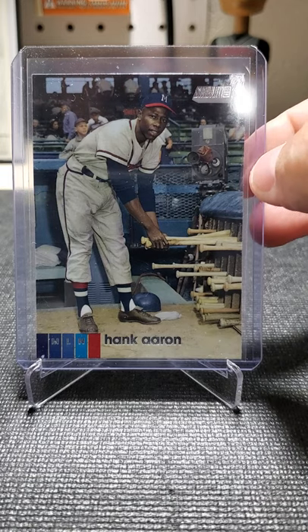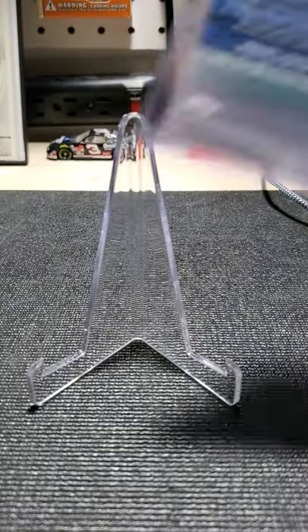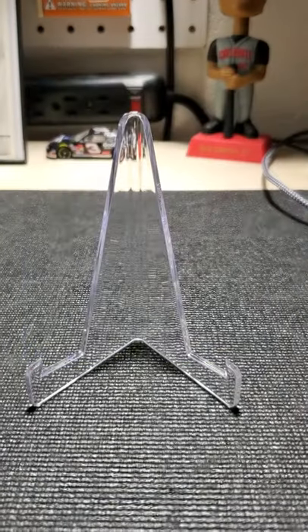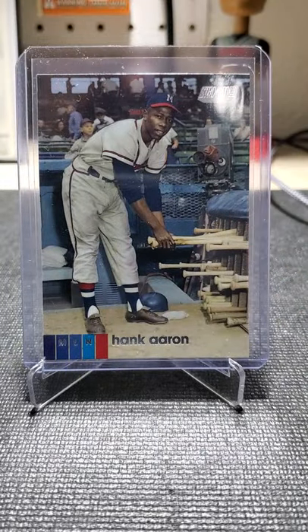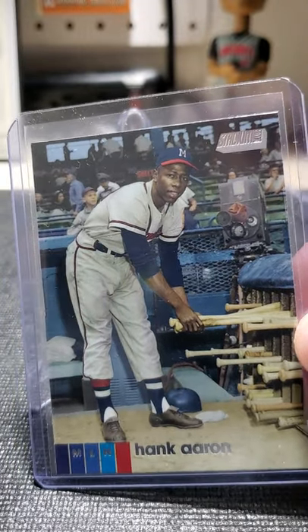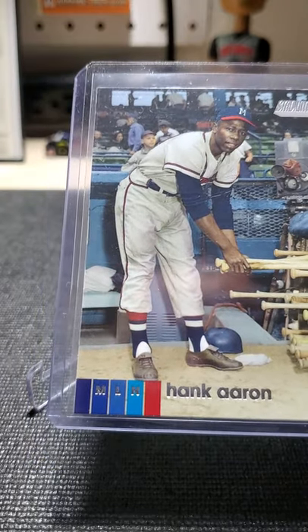Man, those Stadium Club cards are beautiful. I just love the color and how it pops — they're so nice. Even the black and white version of these is phenomenal. Look at how sharp that picture is — you can even see a shadow back in the dugout.